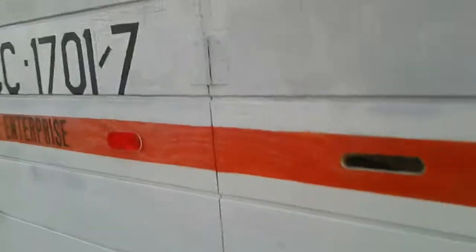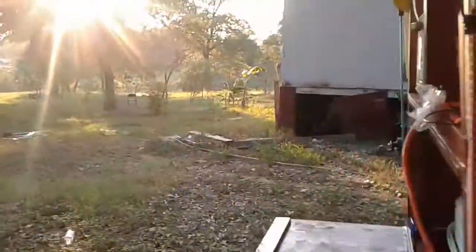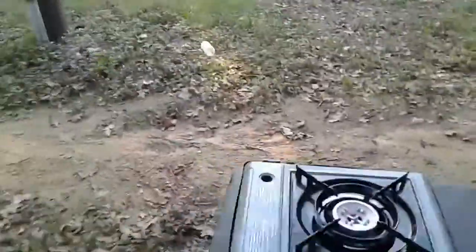It locks like that. If they lock it, you can always get out the other side. You can't lock the other side from the outside — only from the inside. And this here is my kitchen area.